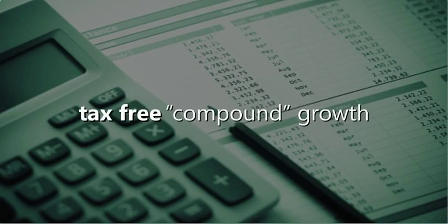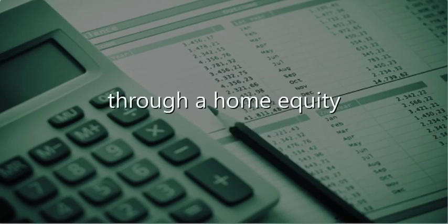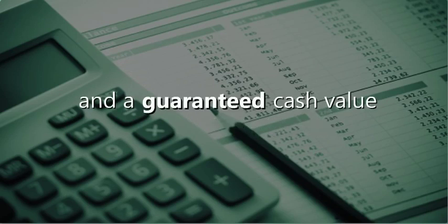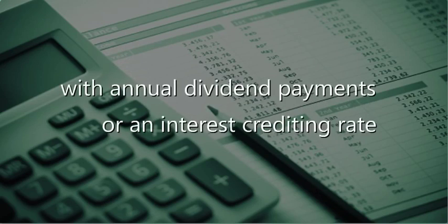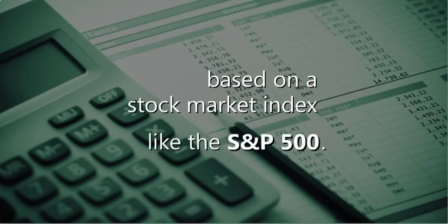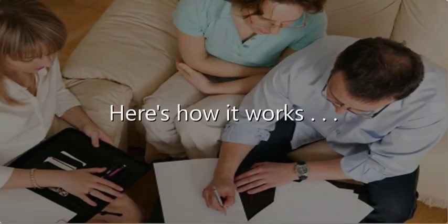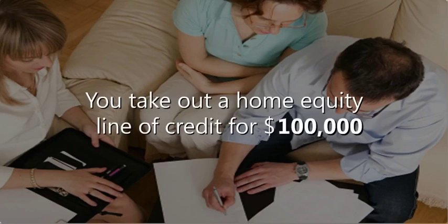A home equity transfer can give you tax-free compound growth and tax-free income at retirement through a home equity line of credit and a guaranteed cash value insurance contract with annual dividend payments, or an interest crediting rate based on a stock market index like the S&P 500. Here's how it works: first, you take out a home equity line of credit for $100,000 through your bank or mortgage company.